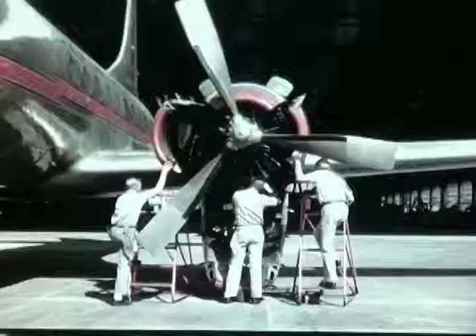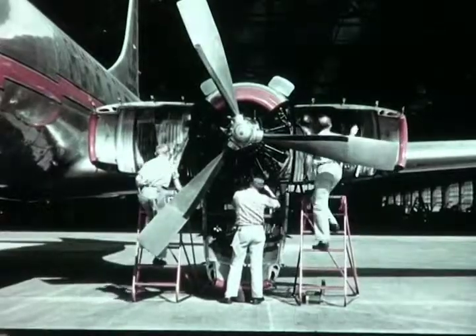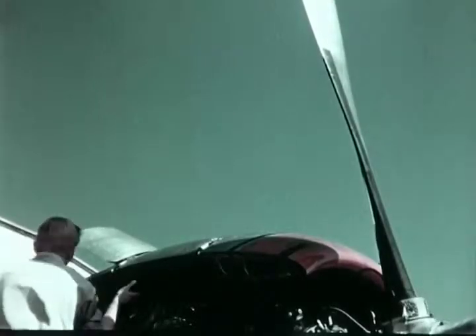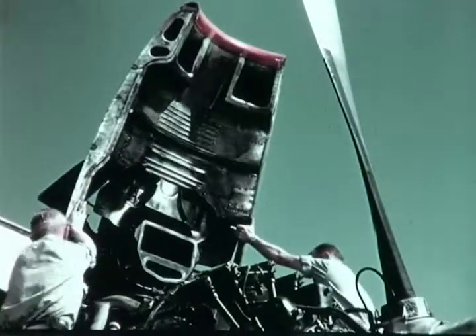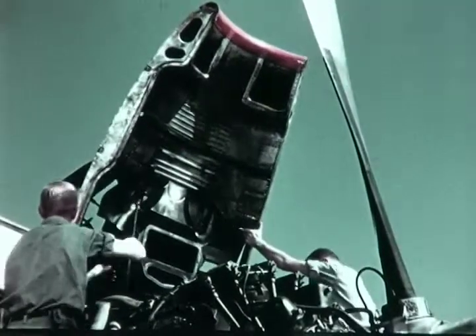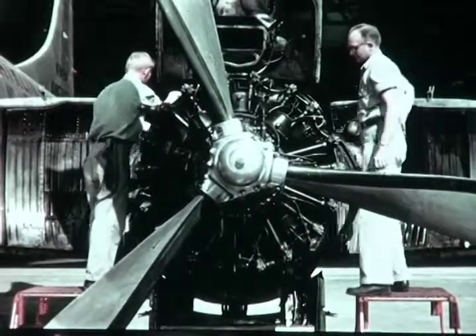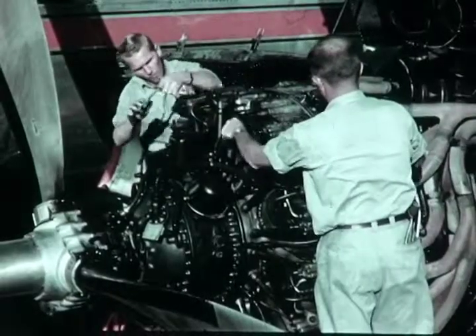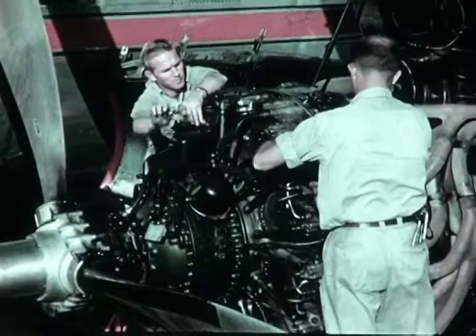Convair engineers developed this orange peel cowling to facilitate engine inspection at service points or terminals. The 240 was designed for fast, efficient servicing and maintenance. The engines, each packing 2,400 horsepower, give the airplane a 100% power reserve at all times, both in takeoff and in flight.